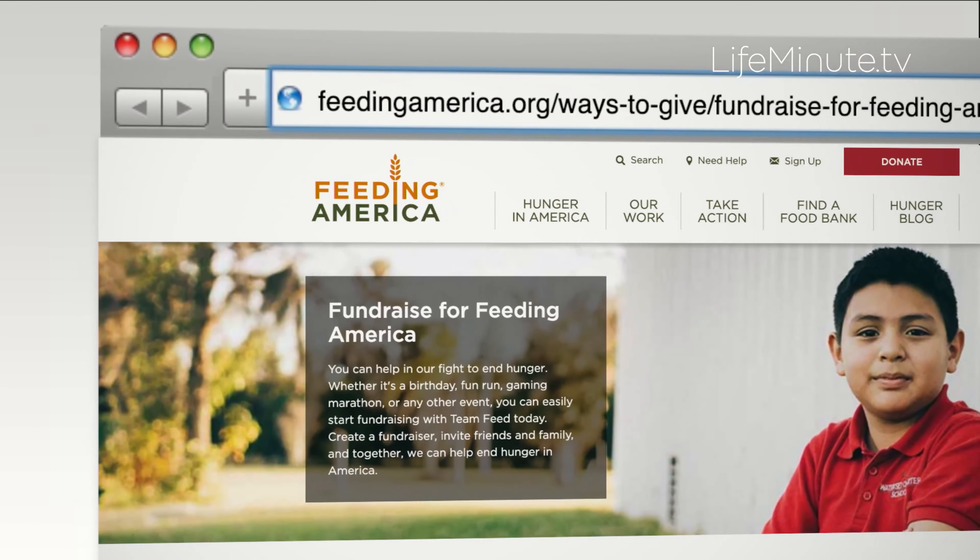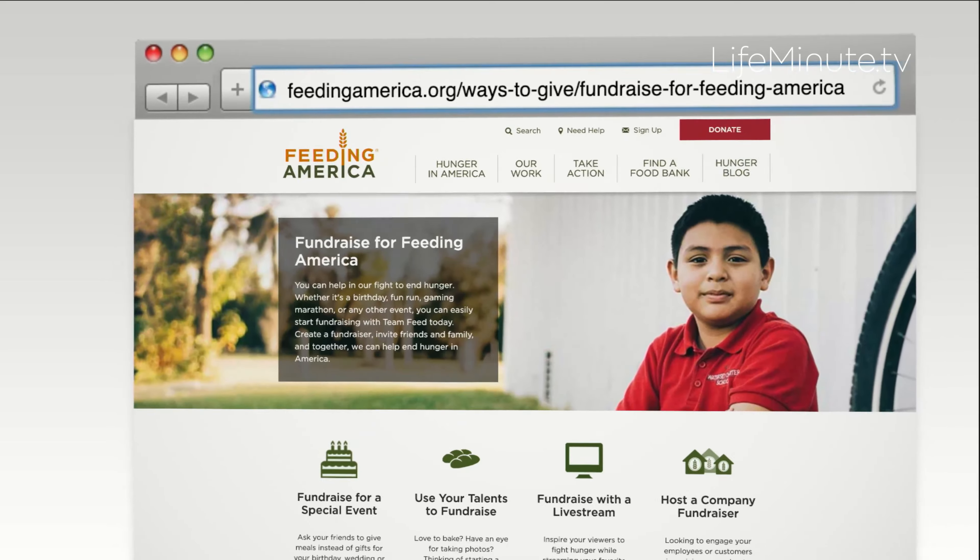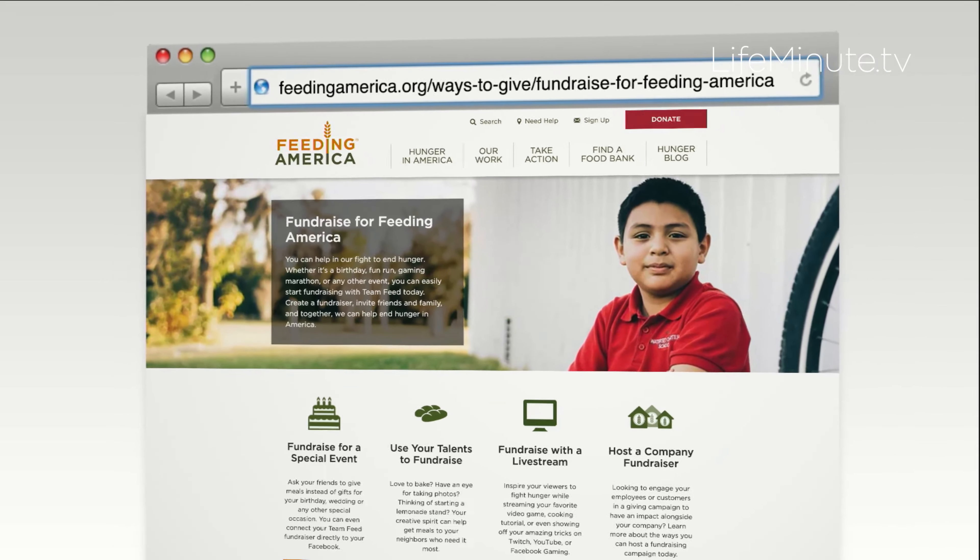And something really nice from Reynolds — a charity stream. This is where you can create a virtual gathering and stream your own mealtime with your friends and your family, and just get everybody in on the action to join in on the giving. There's a whole page on Feeding America's website called Fundraise for Feeding America, where you can learn more about how to host one of these charity streams and other ways to fundraise.